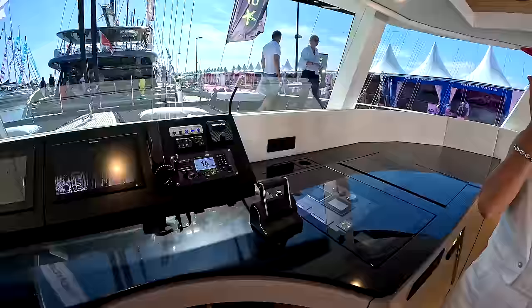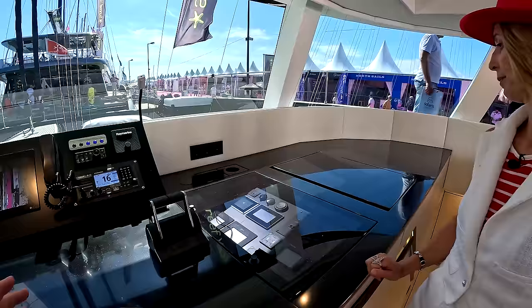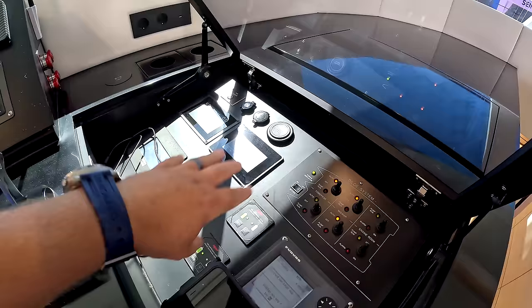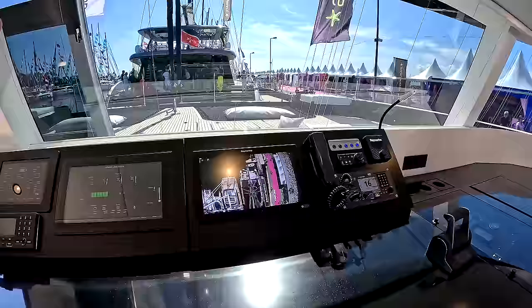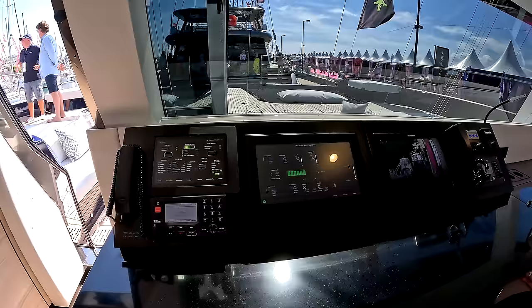This brings us to our interior nav station. You do have shift and throttle control here, and then nicely hidden in Sunreef fashion you have your bilge system, generator controls, and fire suppression system for the engine rooms — nicely tucked away. We have a wireless charging station, VHF radio, CCTV camera, a Raymarine chart plotter where you can display your chart and radar. In this case, we have the CCTV overhead camera which is pretty cool for docking. Then the whole yacht management system, including the electrical system on the boat, which in this case is quite elaborate.